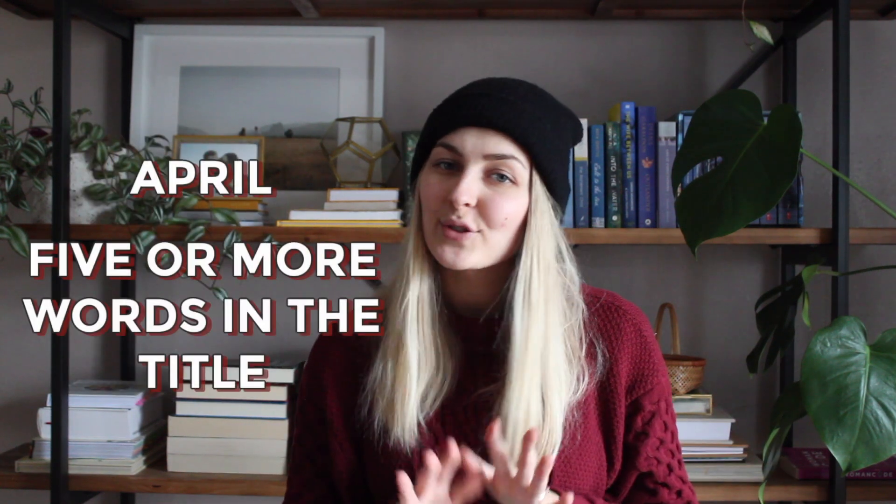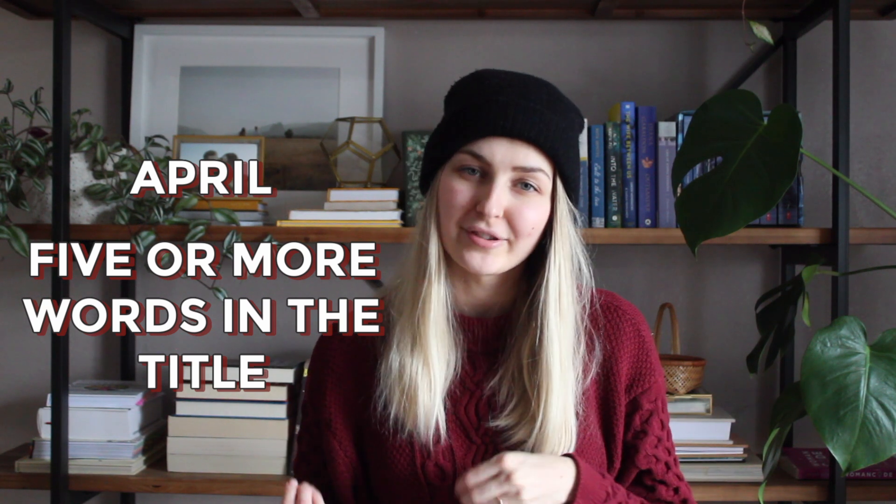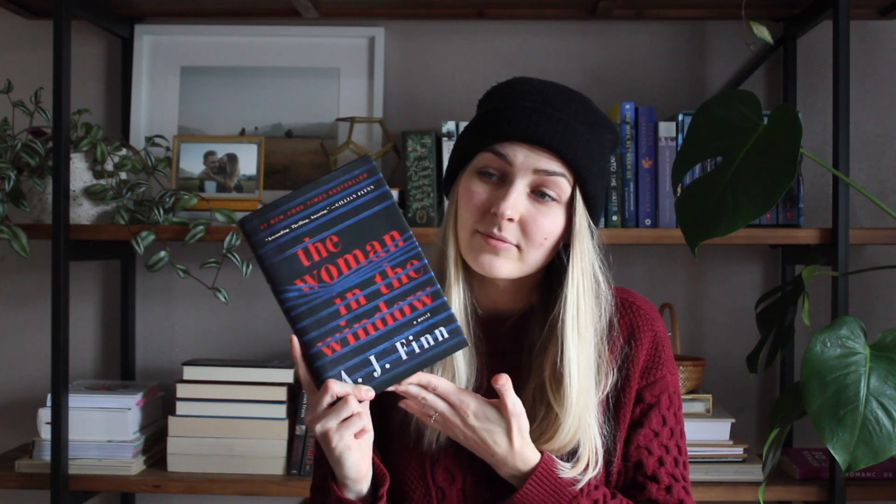For April, the prompt is to read a book with five or more words in the title. If I haven't read it by April, one option is The Woman in the Window by A.J. Finn — a thriller about a woman who's agoraphobic, doesn't leave her house, and witnesses some sort of crime across the street, peering into her neighbors' houses. It's probably a little dark and gritty, but the movie's coming out so I do need to read it.